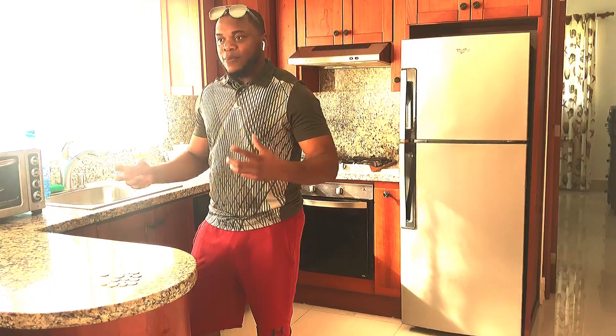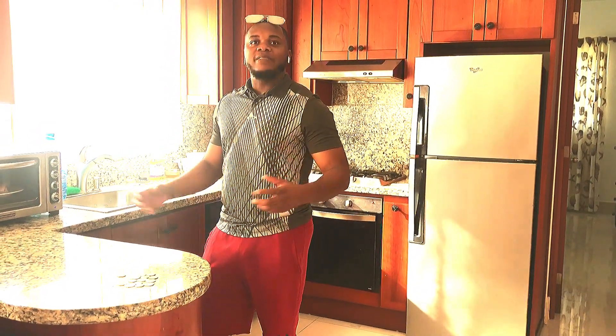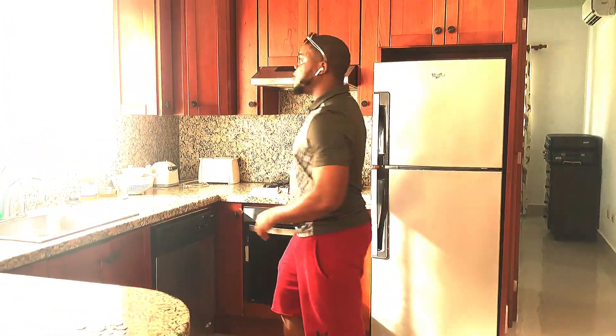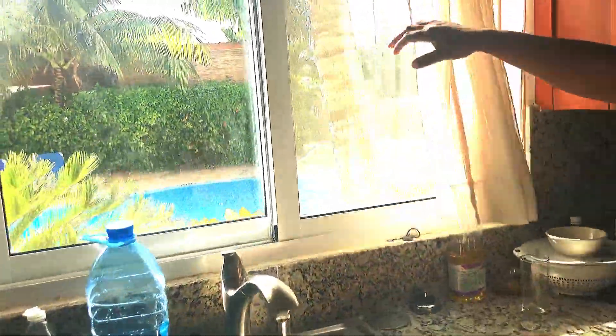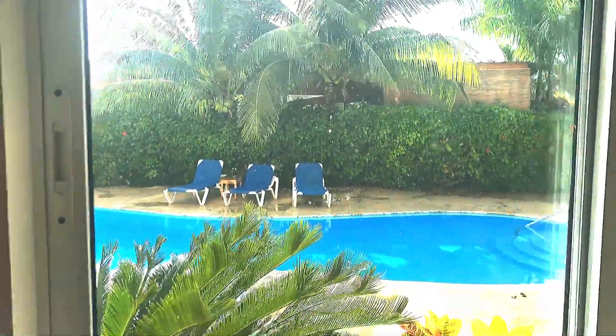They have some type of outside market here. I want to go there, buy everything fresh, come home and eat like the locals do. It's a nice sized kitchen. My flat is actually facing the pool — you can see the pool right there.